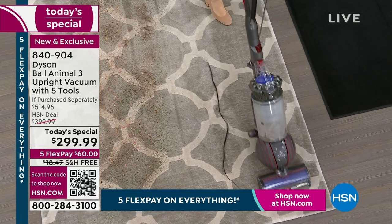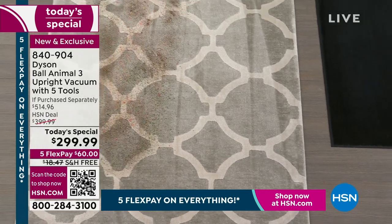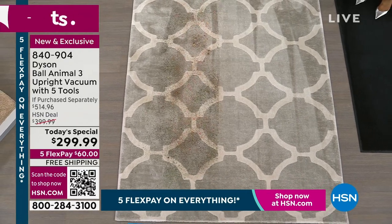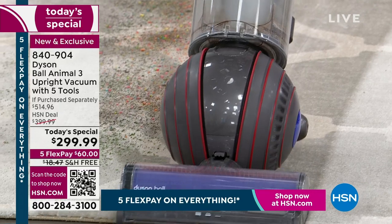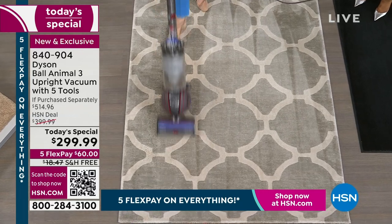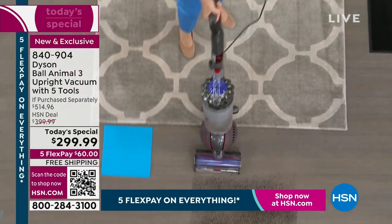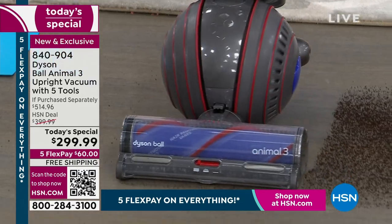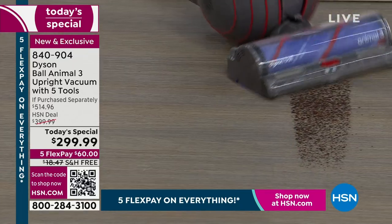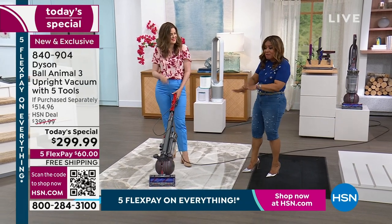For what it would cost some of you to even repair your current vacuum, you can have Dyson's very best. Dyson vacuums are such an integral part and the most important way you're going to protect your floors — all flooring is expensive. Whether it's tile, hardwood floors, laminate, vinyl, area rugs, or carpets, a lot of you have paid more for a room of carpeting than you would for this vacuum. The vacuum is designed to keep your floor surfaces clean but also to help protect them, because fine particles of sand can really break down those surfaces.